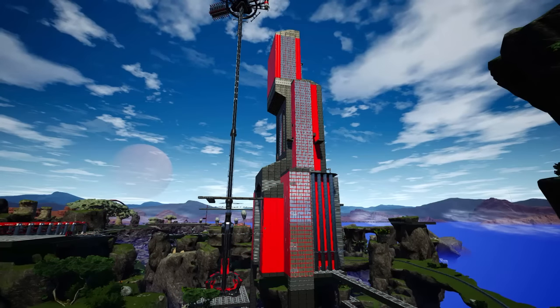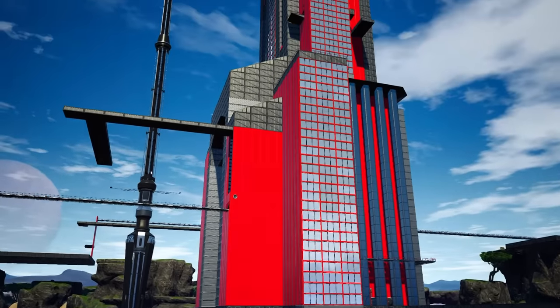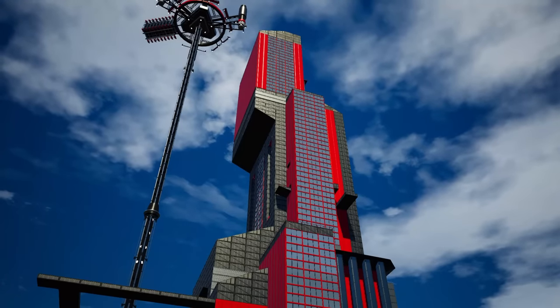Hello everyone, I'm Kibitz and welcome back to Satisfactory, where last time we built the shell of our base and are getting ready to fill it with all of the space elevator parts.